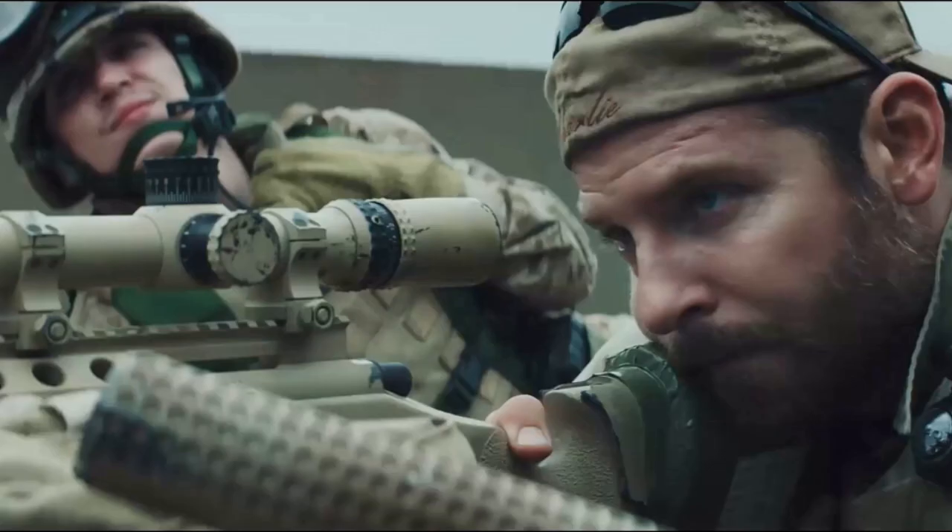Before we start the topic, most of you must have seen this movie — this is American Sniper. Bradley Cooper was the hero of that movie. I'm not saying the gastroenterologist is the sniper or the surgeon is the sniper. The reason I have kept this slide is that it tells you the essence of today's talk.